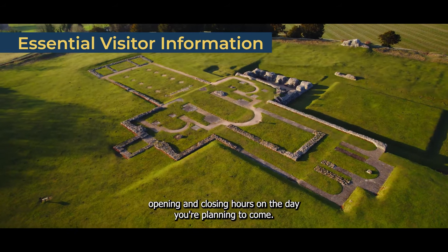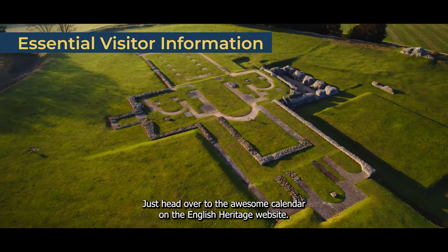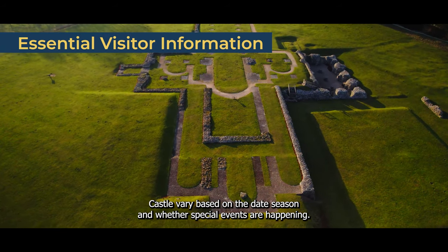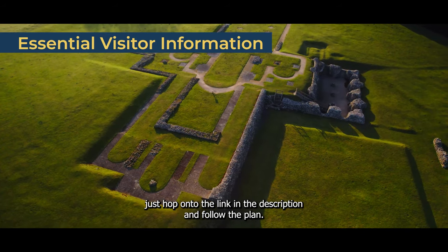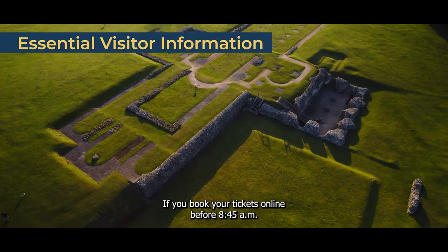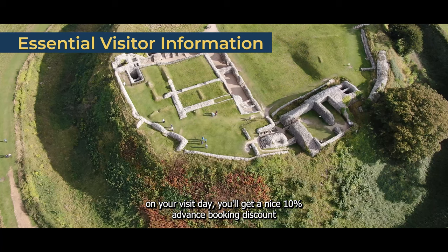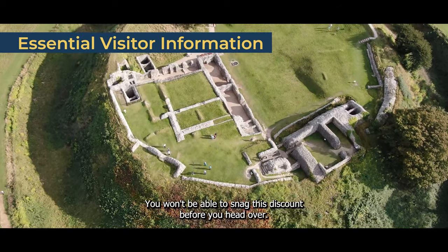For the exact opening and closing hours on the day you're planning to come, just head over to the Old Sarum calendar on the English Heritage website. Admission fees vary based on the date, season, and whether special events are happening. To know the exact cost, hop onto the link in the description and follow the plan your visit or book your ticket links. If you book tickets online before 8:45am on your visit day, you'll get a 10% advanced booking discount. If you purchase tickets on site, you won't be able to get this discount.